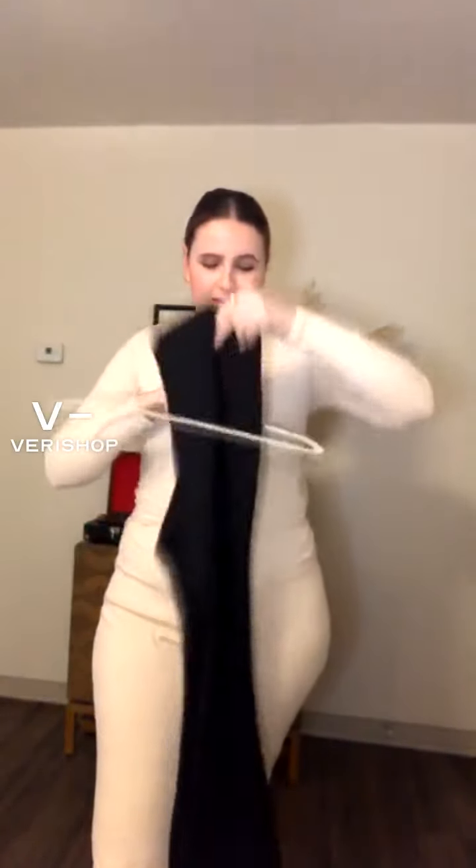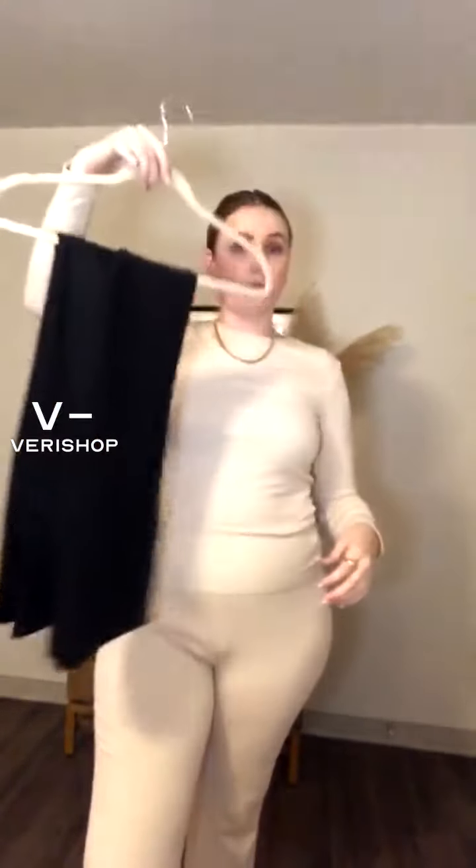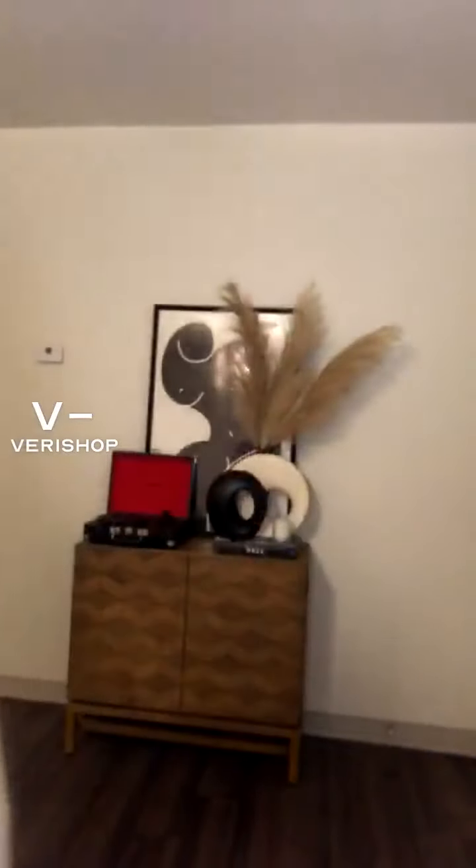I just like to store them like this on the hanger and they don't get wrinkly for me. So voila, there we go. Definitely check these out — they're so great. I love them.